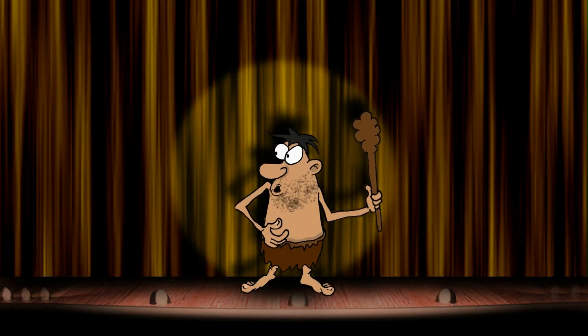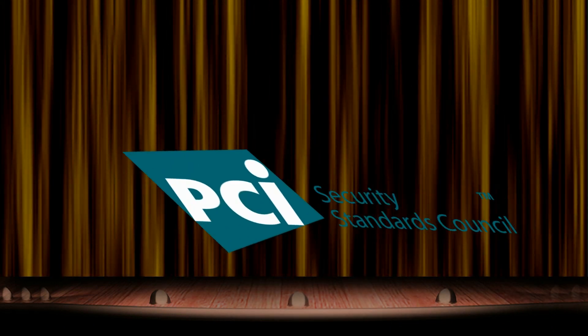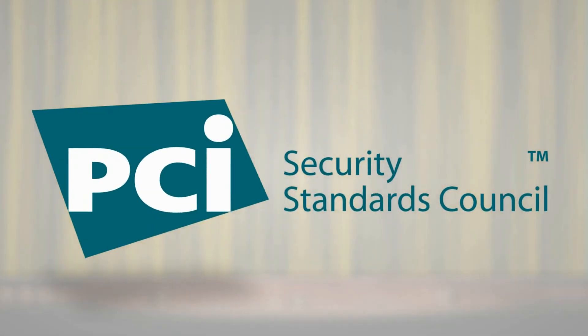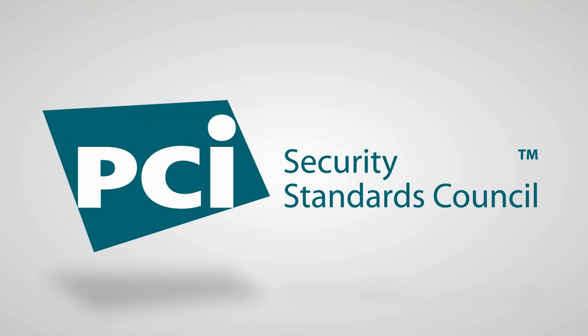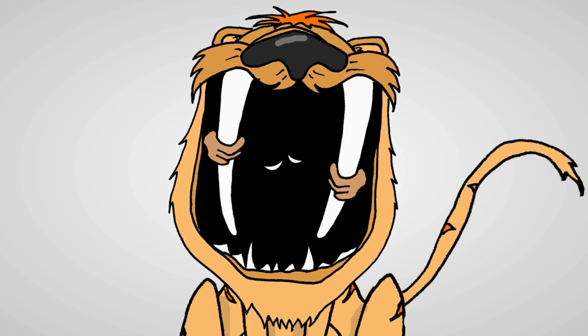Then, in 2006, history was made when the most successful innovation in payment card security was introduced to the world! Not this guy. The PCI Security Standards Council was formed! The Council was formed to do what the caveman couldn't — secure cardholder data.